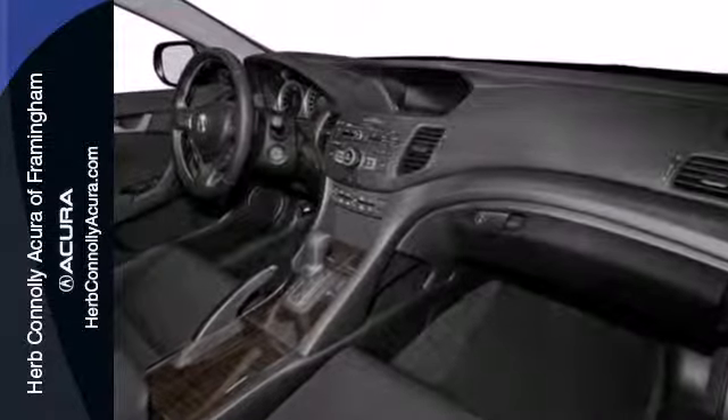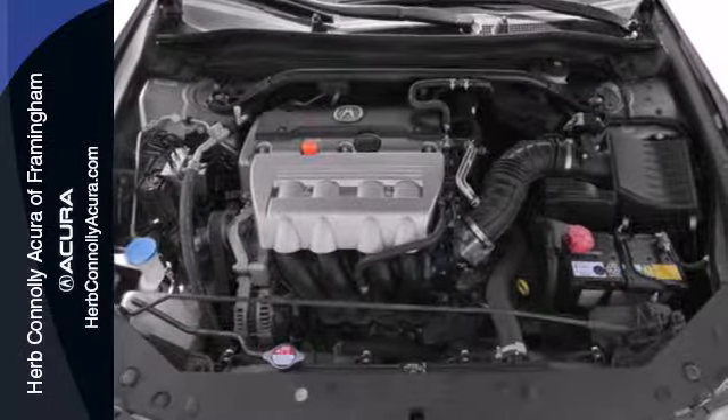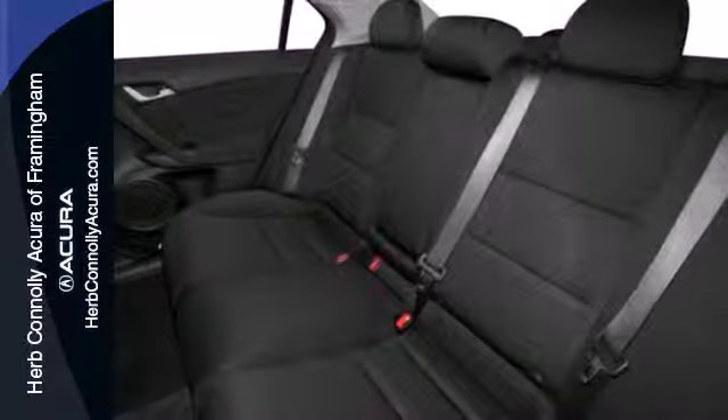The impressive safety features speak for themselves with four-wheel independent suspension, high intensity discharge headlights, and stability and traction control.